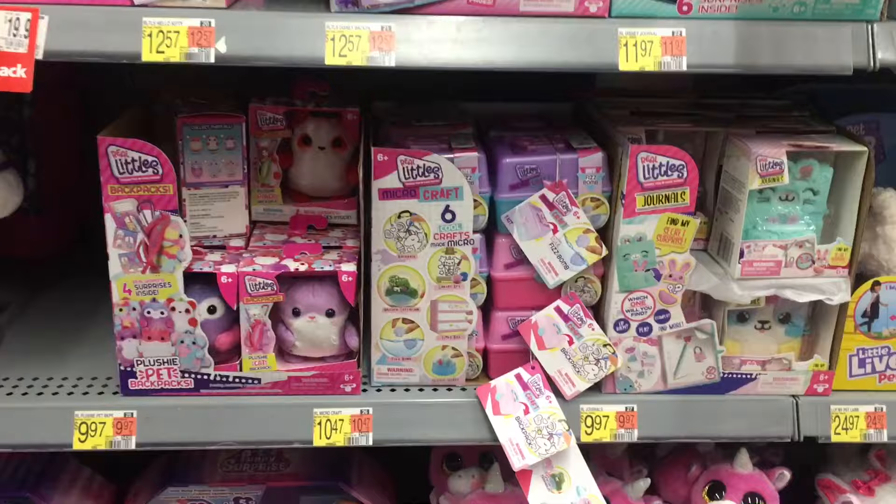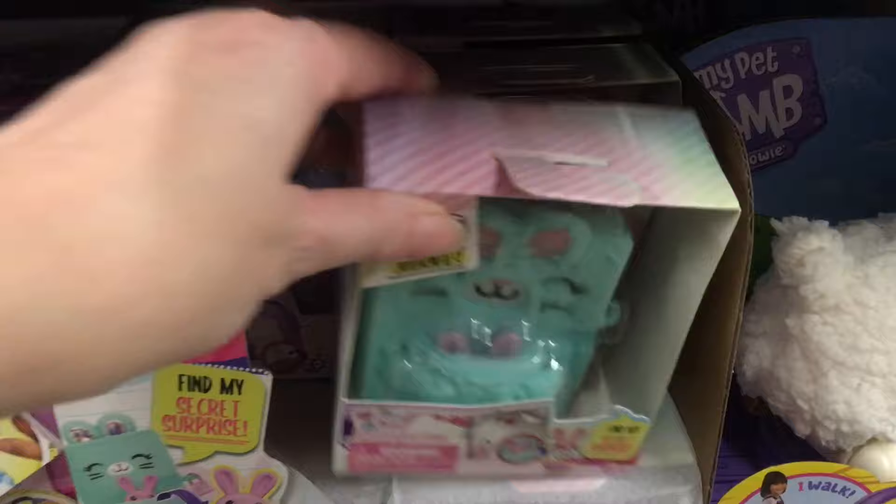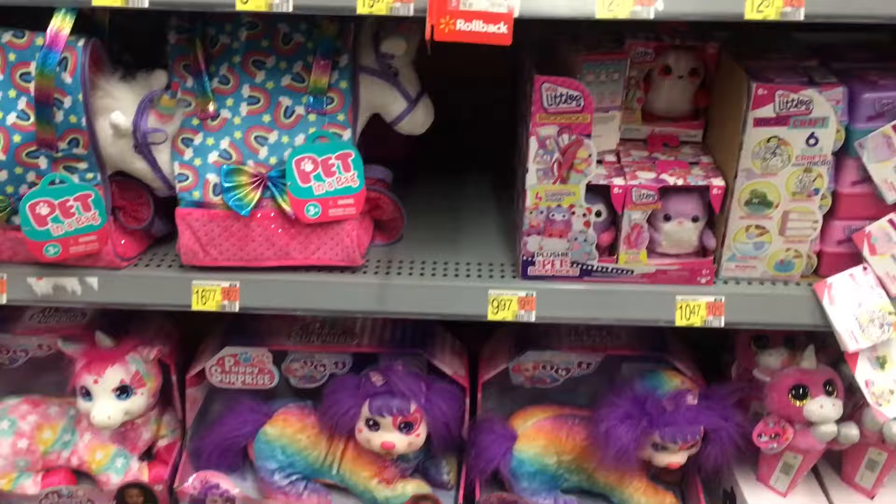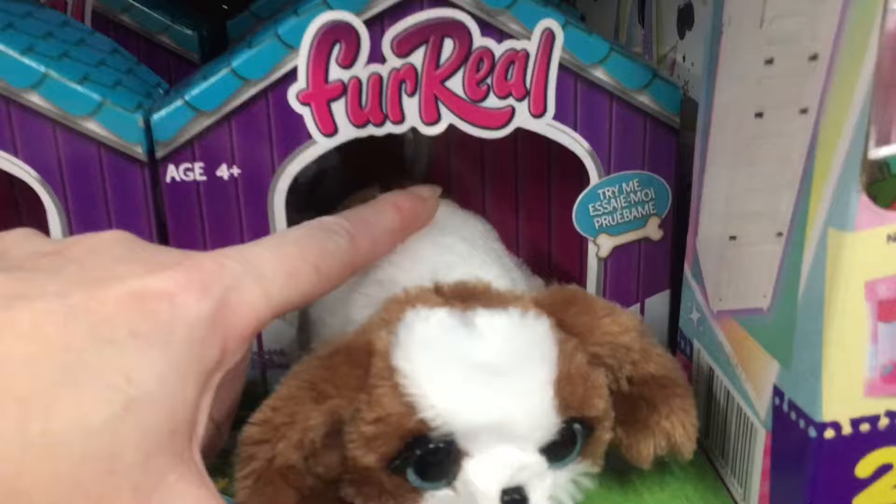And there's some more Real Littles — that's a really cute little bunny one. I kind of regret not picking up those new Sanrio ones; they were $12.99, though. I wonder if they're going to do more micro-crafts. I haven't heard anything, but those were cute and popular, and I just see the first series, which is quite some time ago.